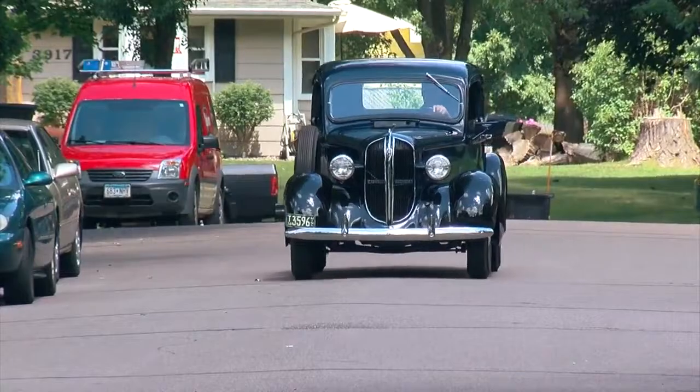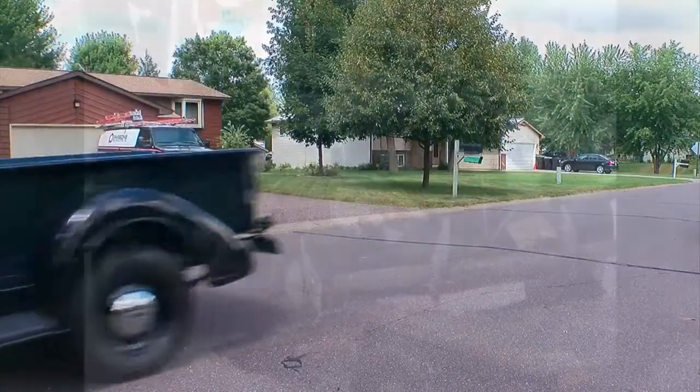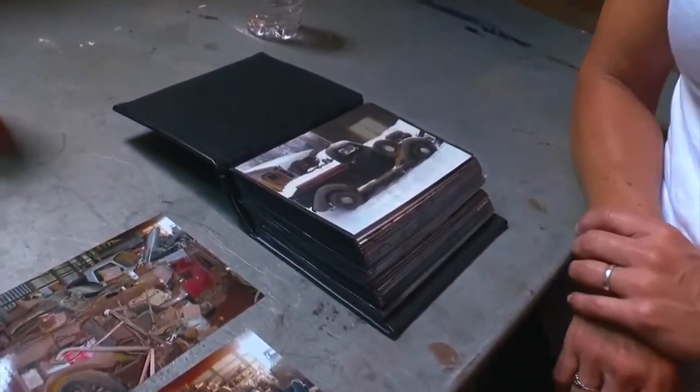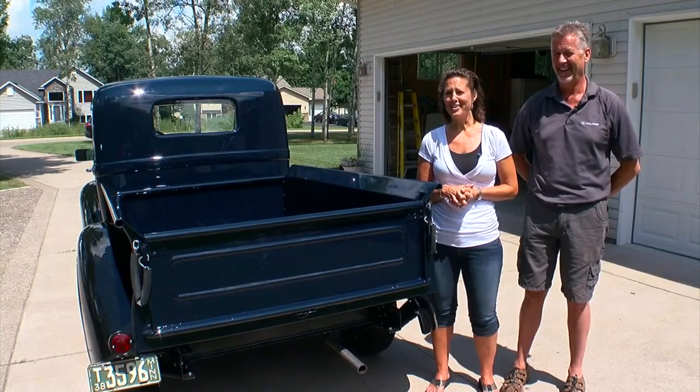So when Brian brought home the old truck in 2011, he pictured something greater than the rusted-out shell. 'I just thought I wanted to put it all back original.' His wife Renee didn't share the same vision. 'I was just like, what are you doing? Why would you even take this on? It's like a hunk of junk. I probably gave him the look and went into the house.'